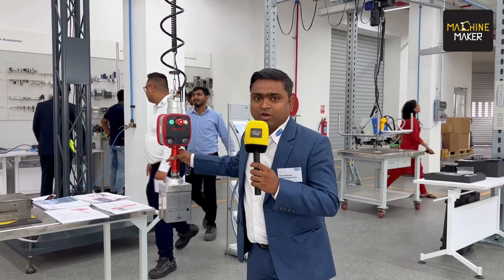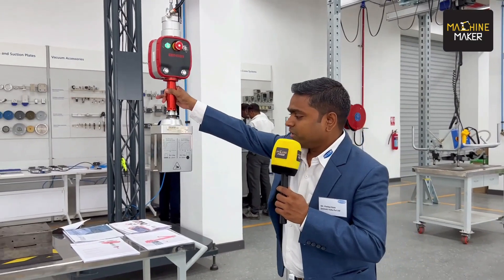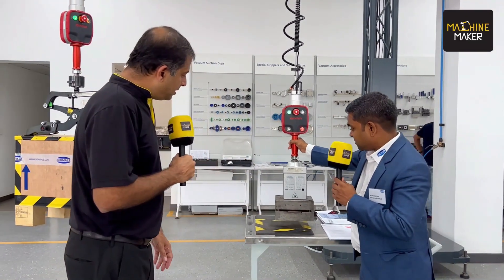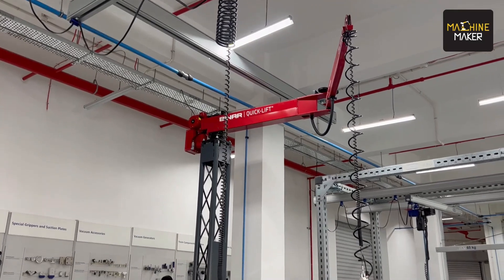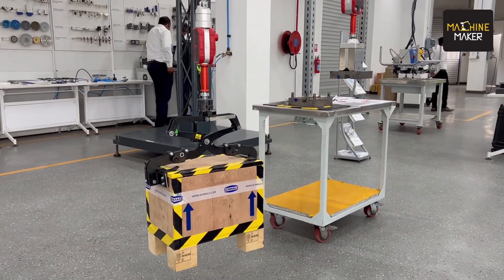Smalls was initially only into vacuum technology, then they took over Binar Handling, a Swedish company, expanding the portfolio. This is a magnetic gripper — with the help of this magnetic gripper we can pick and place MS parts. We can go up to 300 kg, and with the rail system we can go up to 600 kg, depending upon the workpiece.